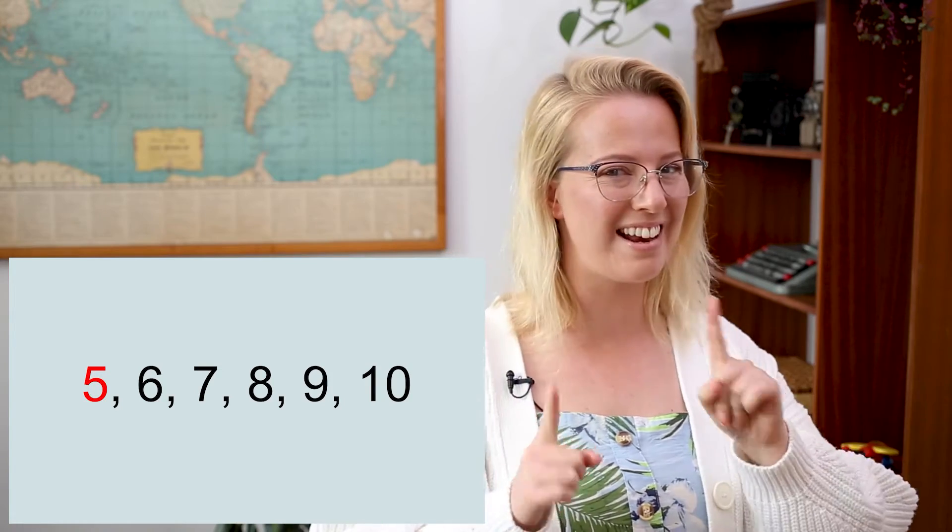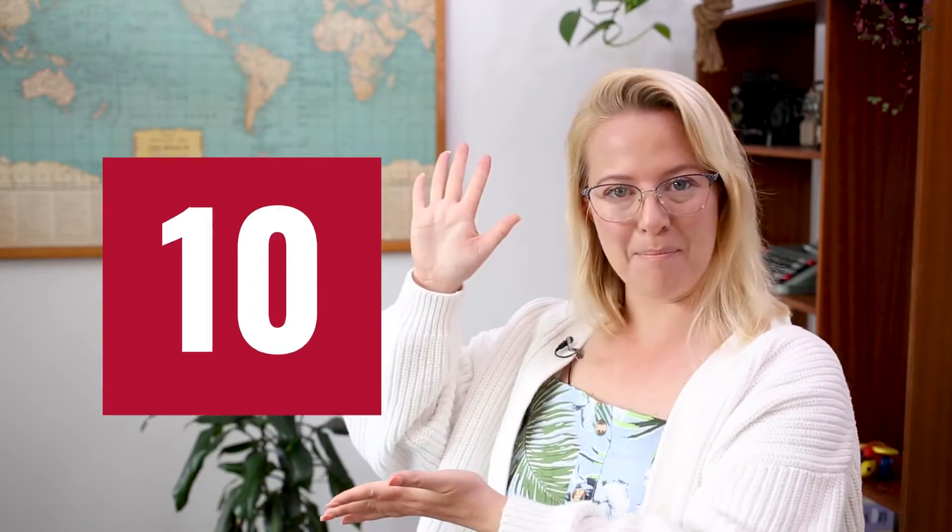What is this number? Yes, it is the number five. So we need to hold the number five in our heads and we're going to count on from that number. So we go: five, six, seven, eight, nine, ten. Well done! Let's try another one. What is this number?